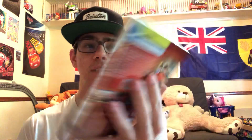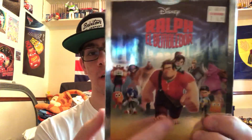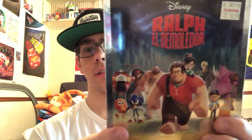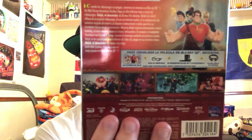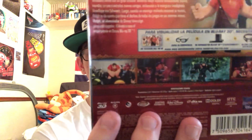The first one I got is Wreck-It Ralph. This is a Blu-ray 3D film and it's a Spanish import. We have Wreck-It Ralph, Penelope, Felix, Sonic, Eggman, and the sergeant — all the characters that were in the movie. This is Region A, so it works in the U.S. and Mexico and other countries with that region code.